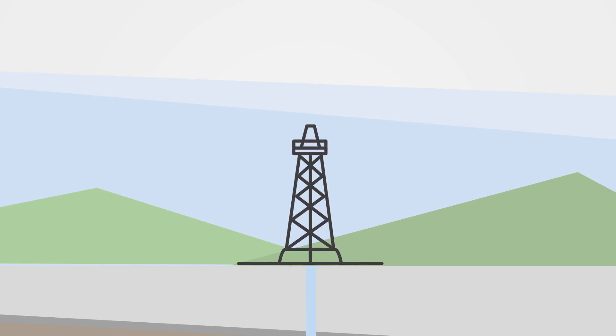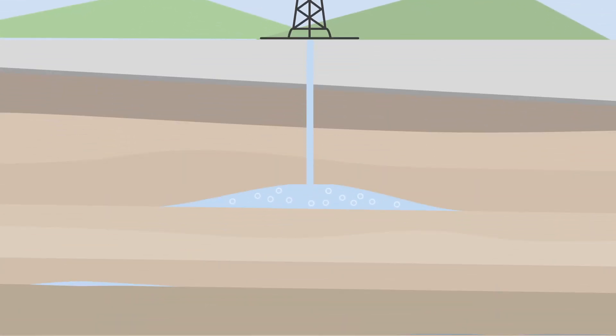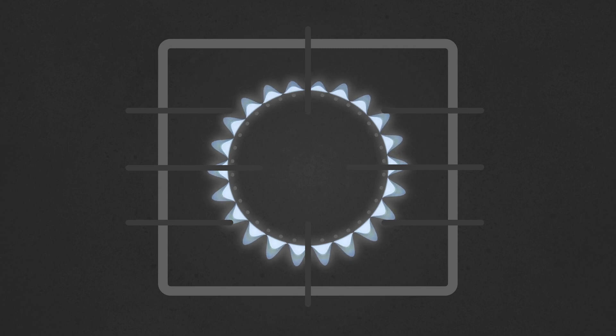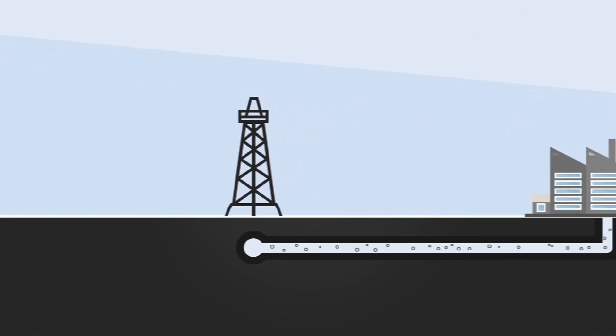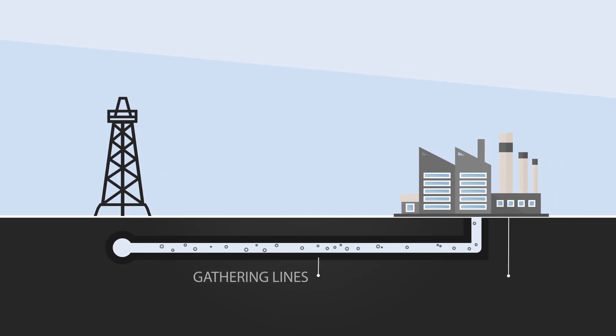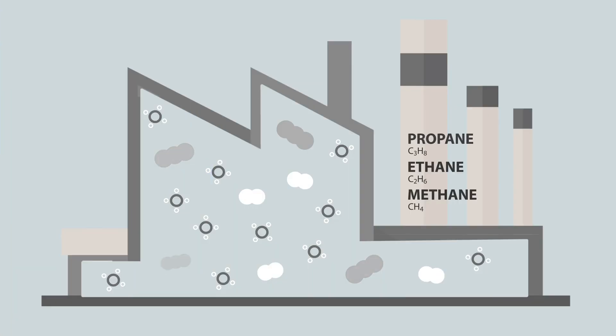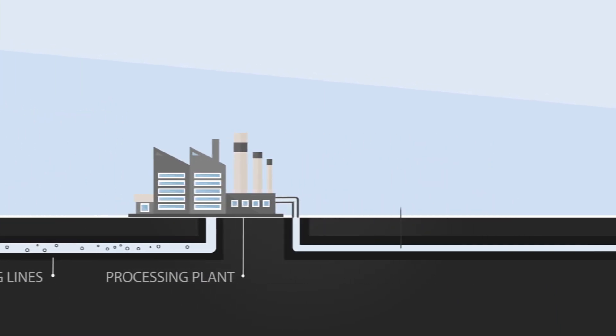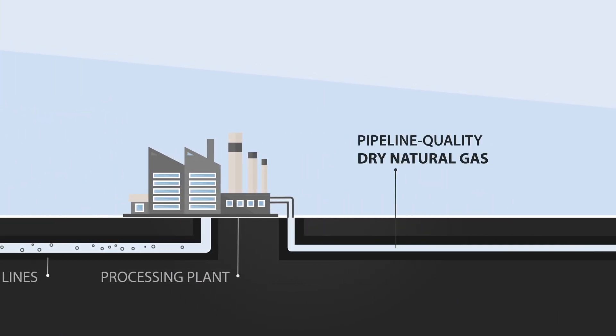The drilling process used to extract natural gas depends on its location and the way it is dispersed underground. But how does it get from here to here? After extraction, raw natural gas is transported from the wellhead by pipes called gathering lines to processing plants, where contaminants are removed. The result is pipeline quality dry natural gas that travels through pipelines to the end user.